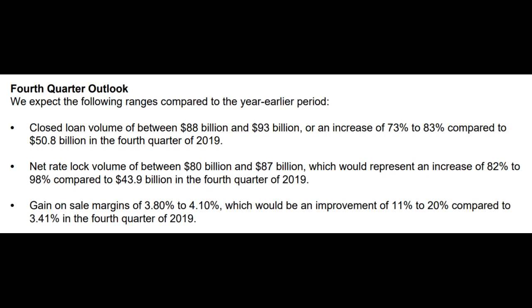As for their Q4 guidance, they're estimating roughly an 80% increase in closed loan volume and rate lock volume, and they estimate that gain on sale margins will be between 3.8% and 4.1%. This is lower than the 4.52% reported this quarter, but most of that drop is due to an expected surge in partnership programs — Rocket pays commissions to real estate agents and companies, lowering overall profit margins. That said, Rocket is playing the long game, counting on their stellar customer retention rate to increase the lifetime value from each customer.